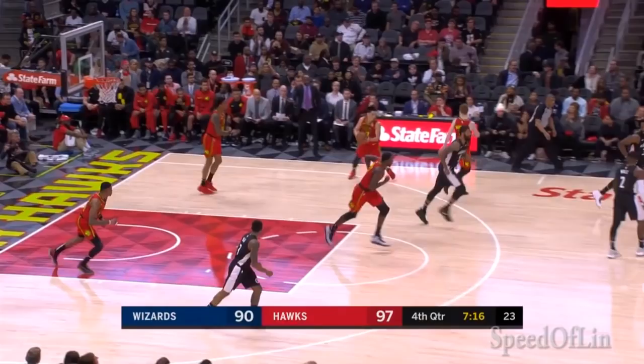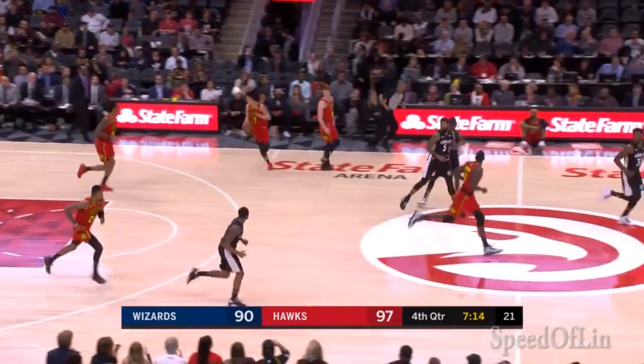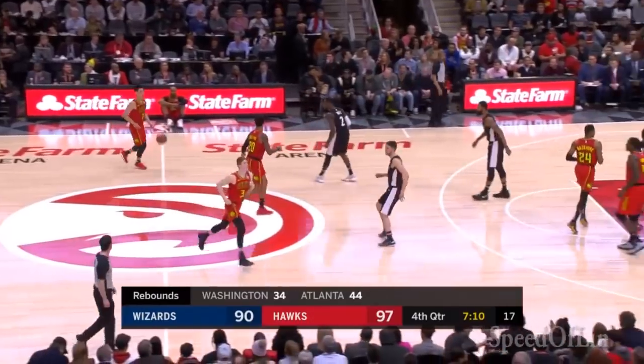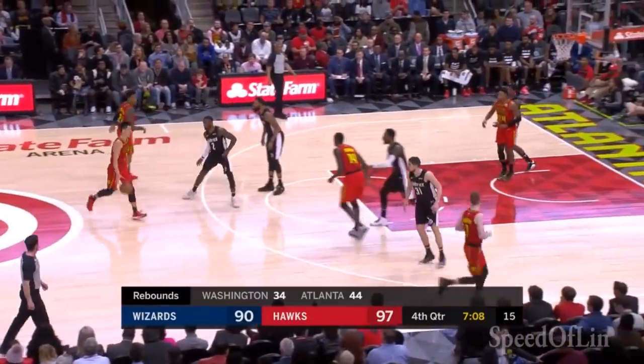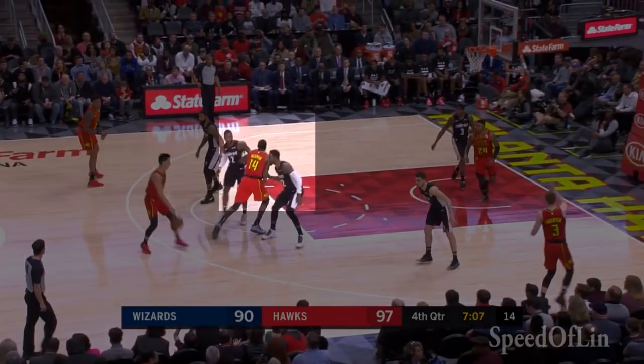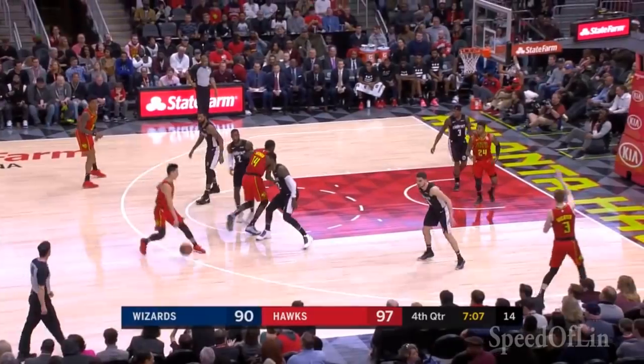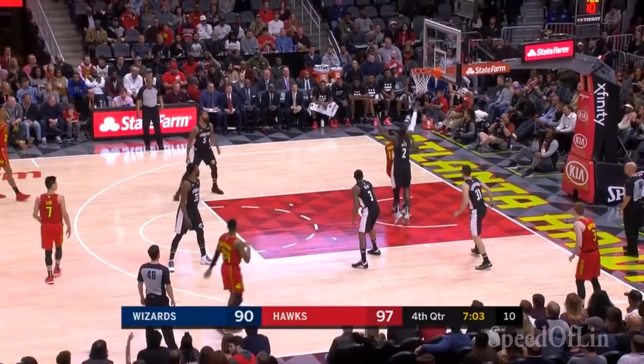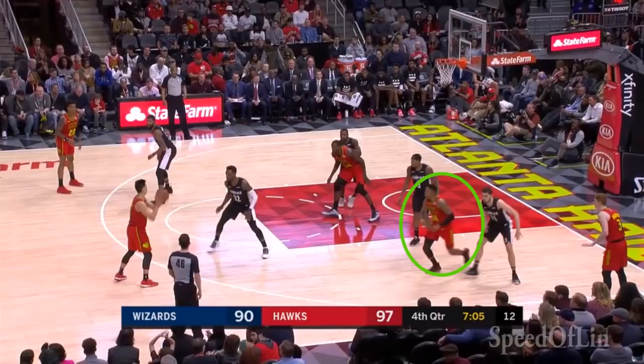The handoff pick and roll was used multiple times during Jeremy's big game against the Wizards this season when he came alive in the fourth quarter. In this instance, John Wall gets caught up in the pick set by Dedman, and Jeremy is smart enough to feed the mismatch down low despite the bad spacing provided by Bazemore in the paint.